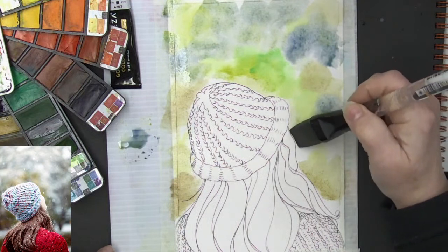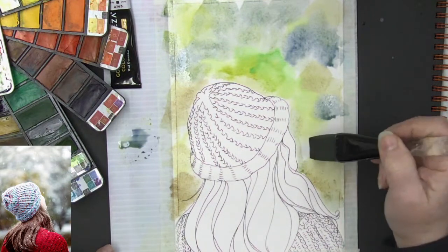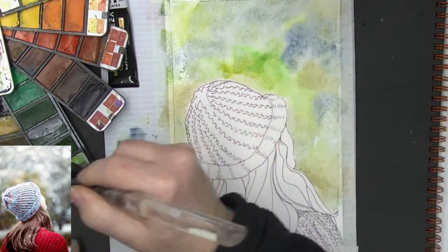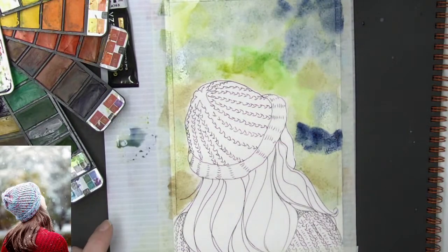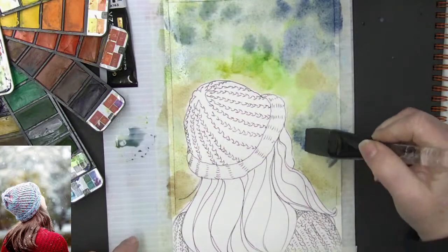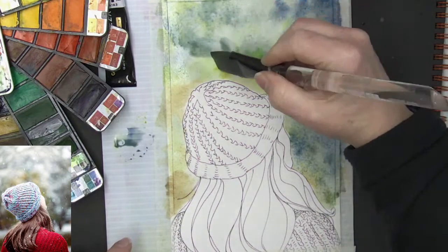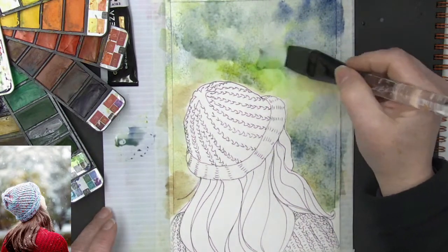We're not going to do the bokeh with the sponges this time — we're going to do the snowflake bokeh, which I like a lot. That's my favorite, and it's done with water being sprinkled on. But we do need the paper to be ever so slightly drier; it can't be puddling. We're getting those colors in.